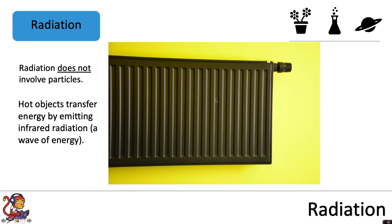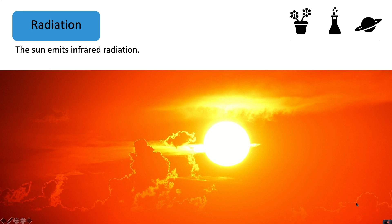So if this was a hot radiator, it will emit infrared waves in all directions away from the radiator. The Sun emits infrared radiation, as well as a number of other different waves, including, of course, visible light.